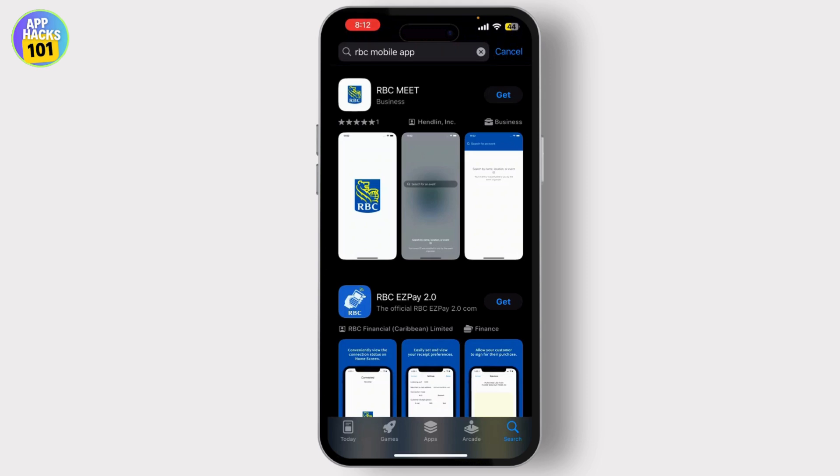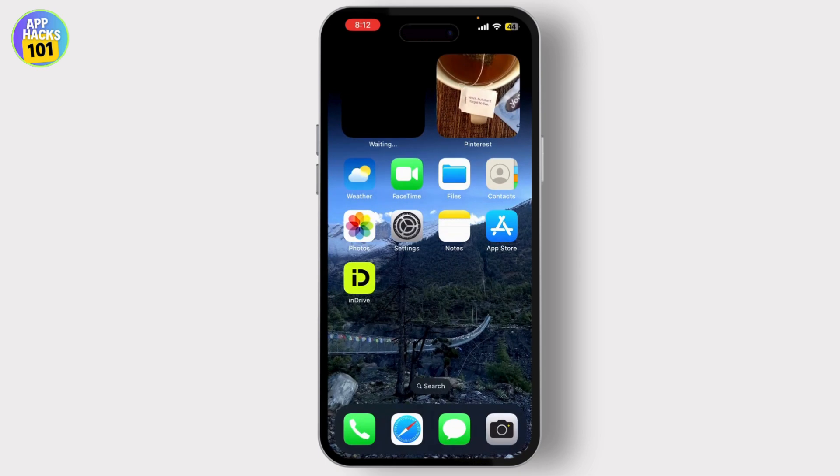After logging in, you'll be on the home screen. Look at the bottom menu and tap on More to open additional options. From the list, find and tap on Credit Score — it might be listed under Tools or Services depending on your app version.